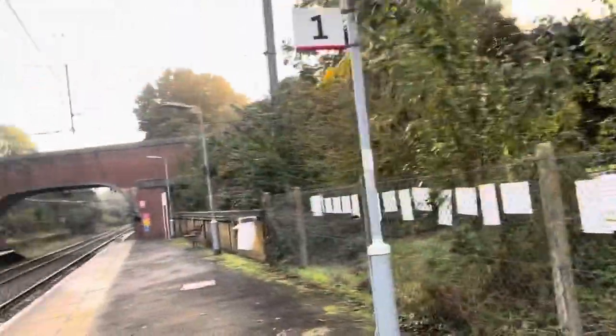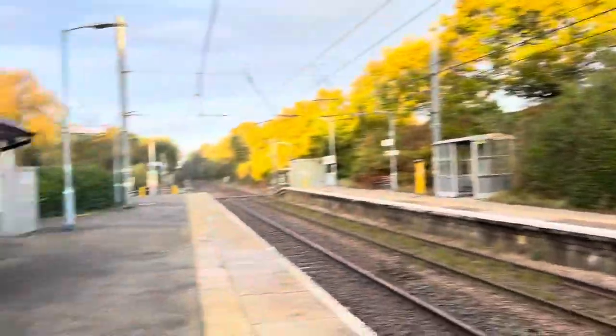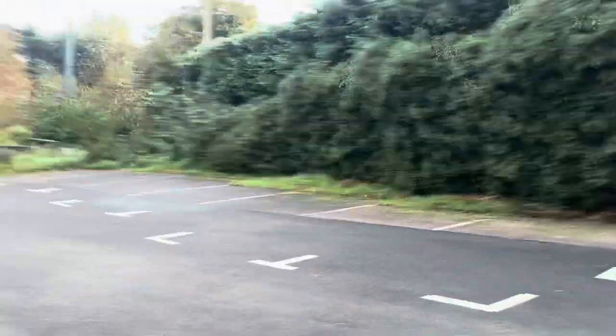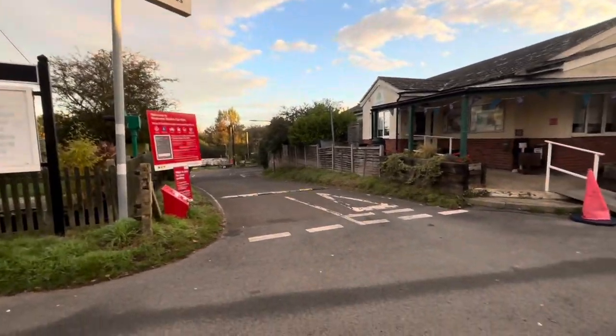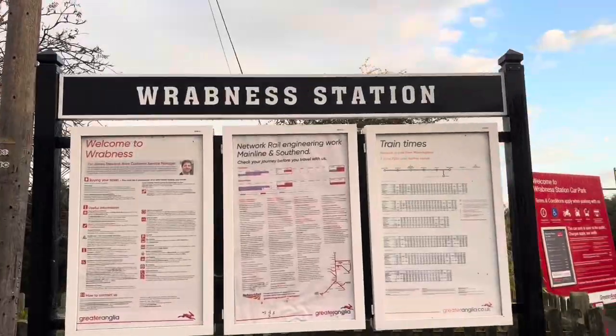Unless it's not like this in the middle of the day. Here is the station car park — quite a lot of spaces here really, and it is a car park that you have to pay for. Here is the road that leads into the station.